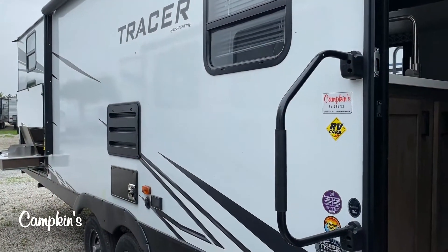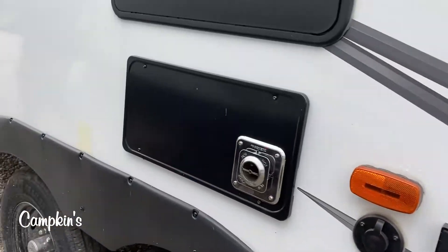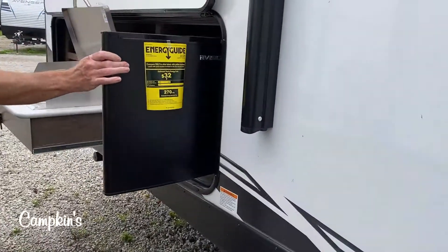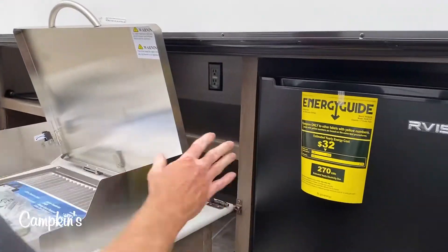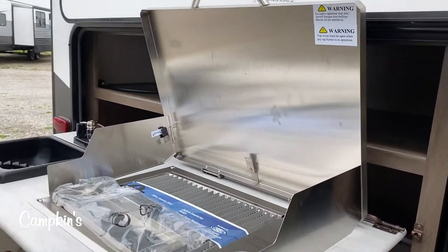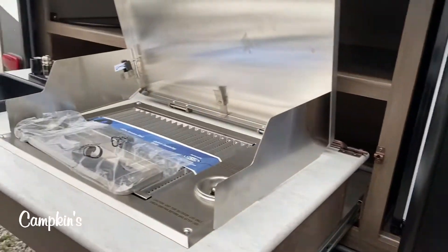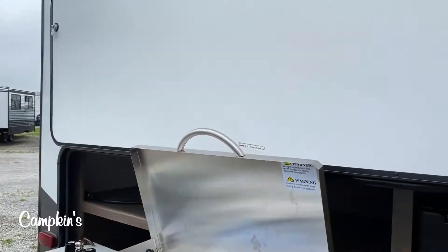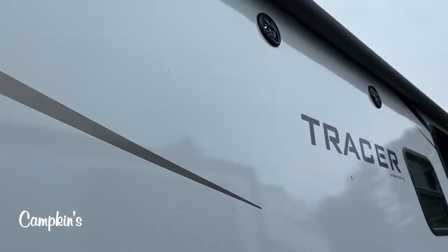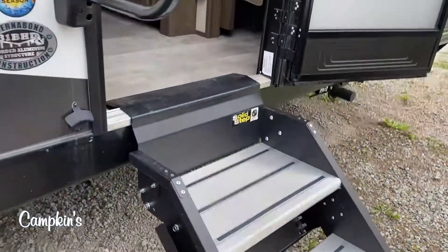You've got a grab handle and stable step entry. Around the back you'll find your outdoor kitchen, equipped with a fridge, a stainless steel burner, and a dump sink. You can get all of your drinks in there, and there are windows on both bunks as well. There's a really large power awning on the outside with an LED light strip in it.